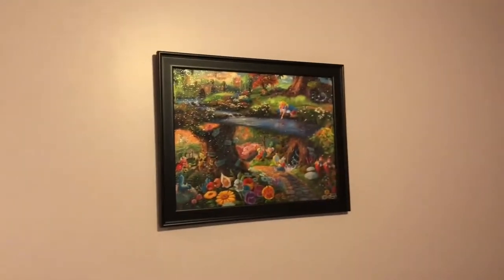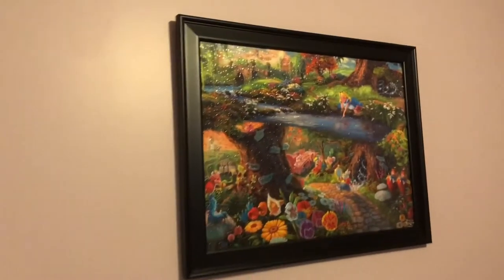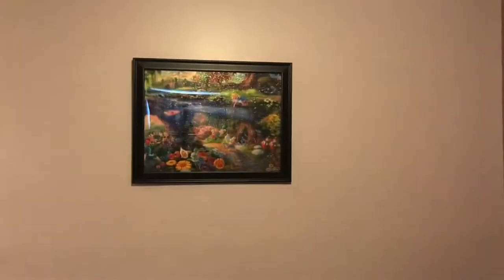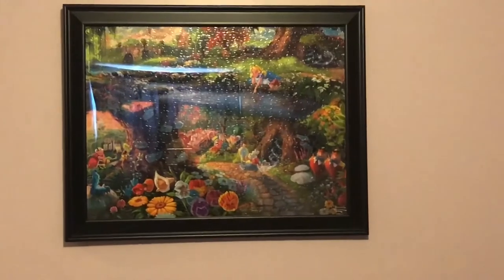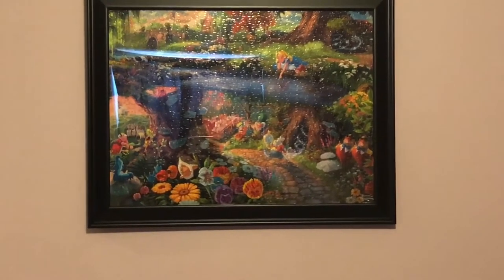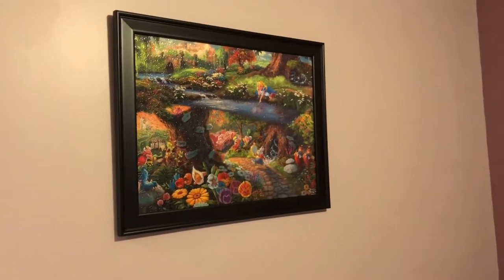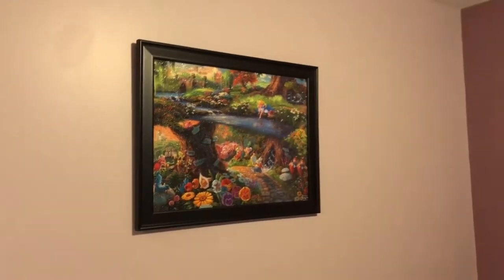And then on this wall we have Alice in Wonderland. This is just so colorful and so pretty. Let me step back and zoom in. This one is so pretty — it's just another one of those classic Disney movies. I just love the bright colors down here.